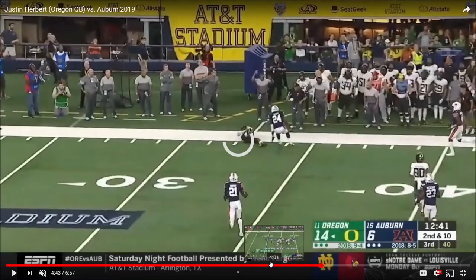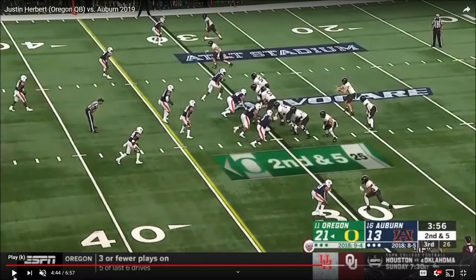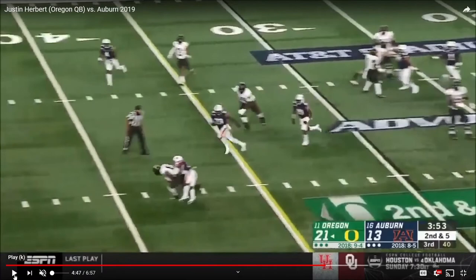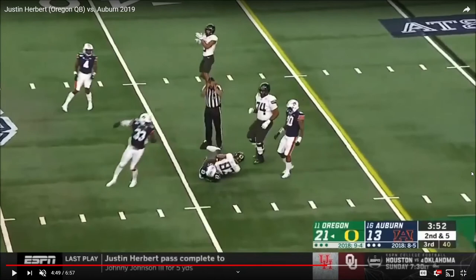This last play shows evidence that he can throw into tight windows at times and that he does have moments of being accurate. He just edges it in between the two defenders perfectly — that's a really good throw, it's an NFL throw right there. It's really accurate, but he just doesn't do that consistently.